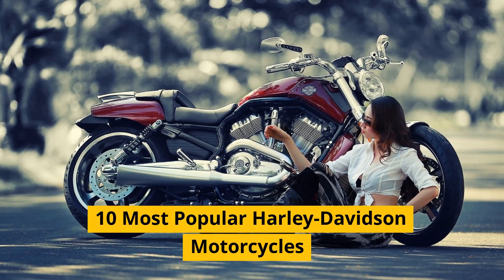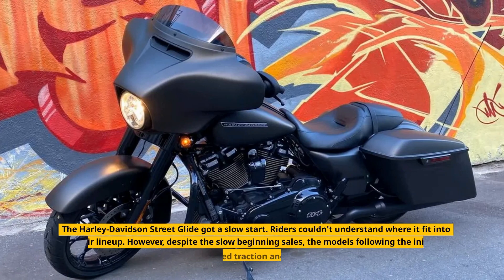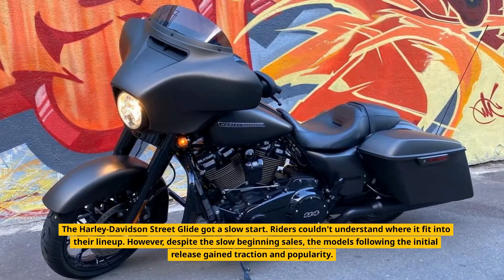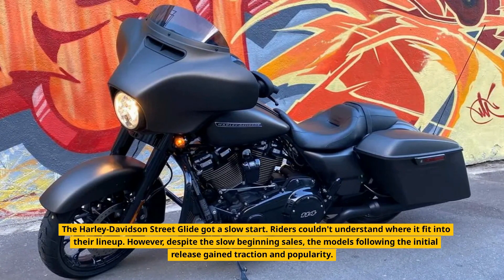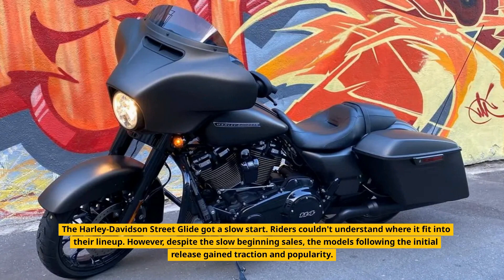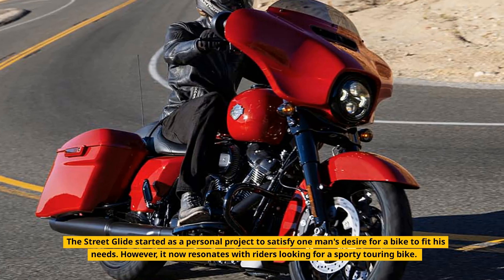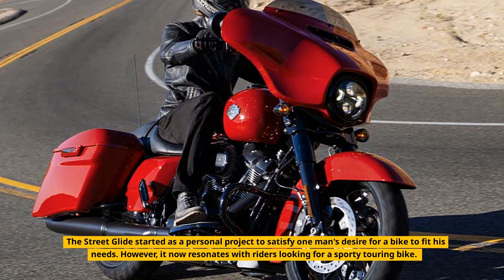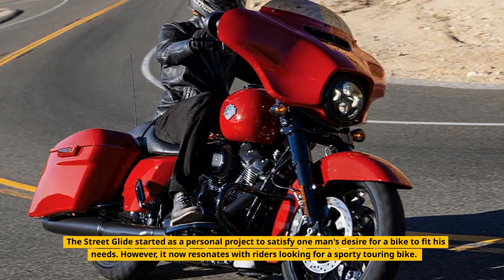Street Glide. The Harley-Davidson Street Glide got a slow start — riders couldn't understand where it fit into their lineup. However, despite the slow beginning sales, the models following the initial release gained traction and popularity. The Street Glide started as a personal project to satisfy one man's desire for a bike to fit his needs, but it now resonates with riders looking for a sporty touring bike.